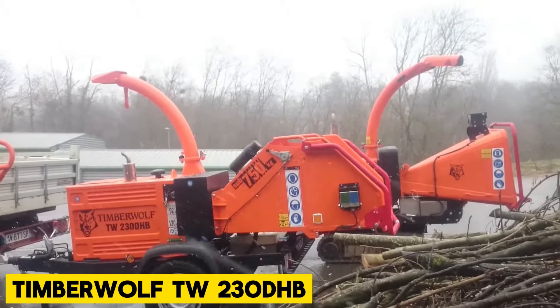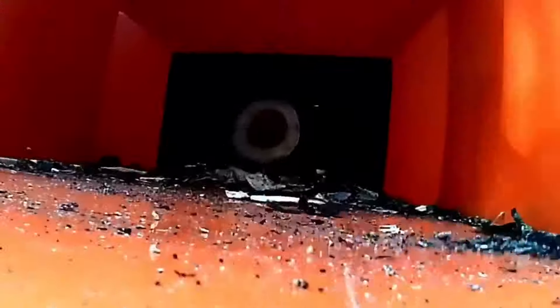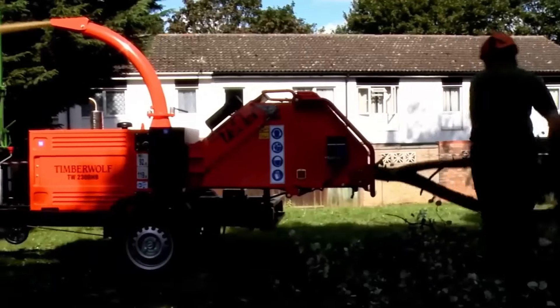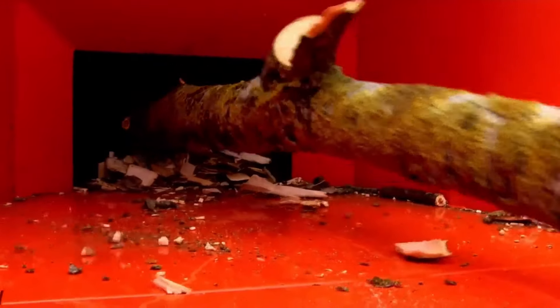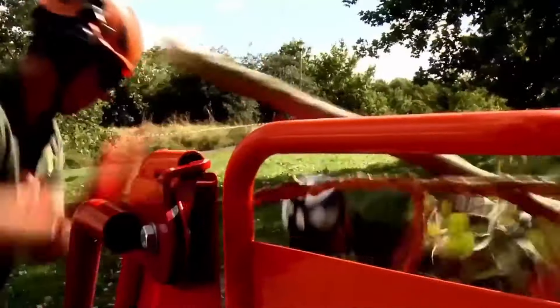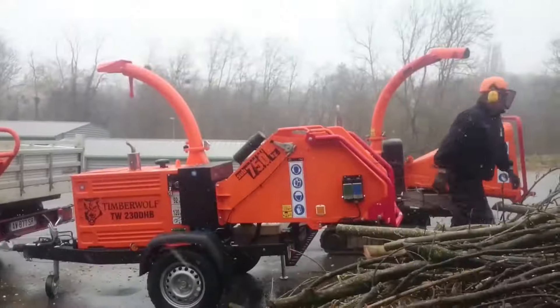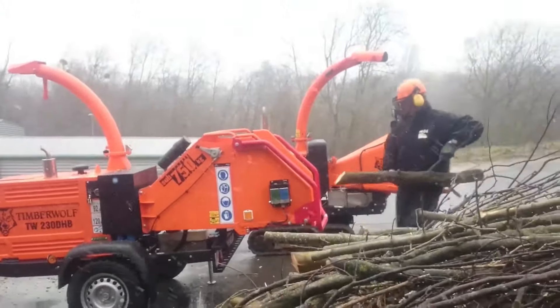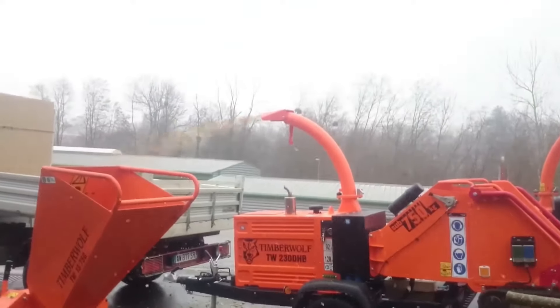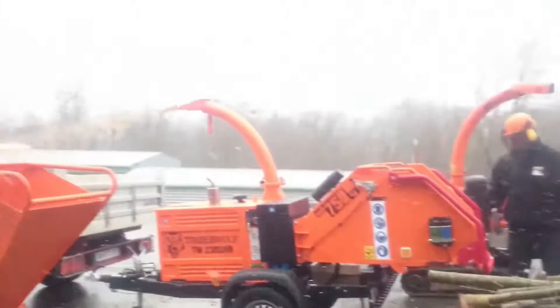Timberwolf TW230DHB. The TW230DHB may seem similar to the TW150DHB at first glance, but it's a completely new model inside and out, sharing less than 10 major components with the 150DHB. One standout feature is its larger and more powerful chipping rotor, along with an open-top funnel, wide rollers with extra-large throat, and exceptional crushing power with quad-force rollers. While it maintains the basic shape of the TW150DHB, the TW230DHB is a significant upgrade in terms of capacity, durability, and ease of maintenance.